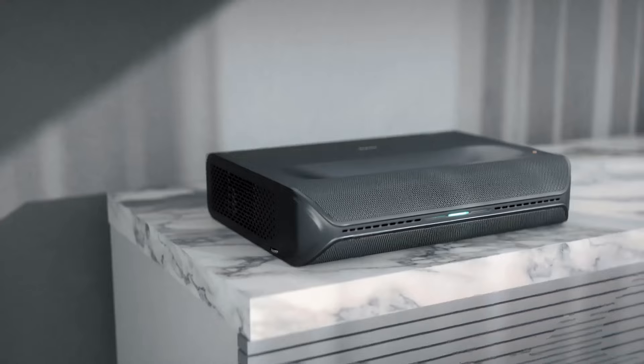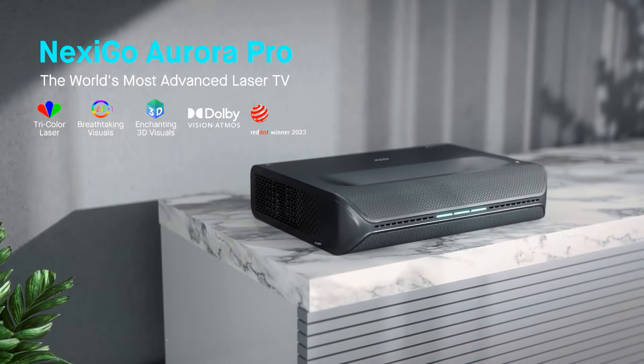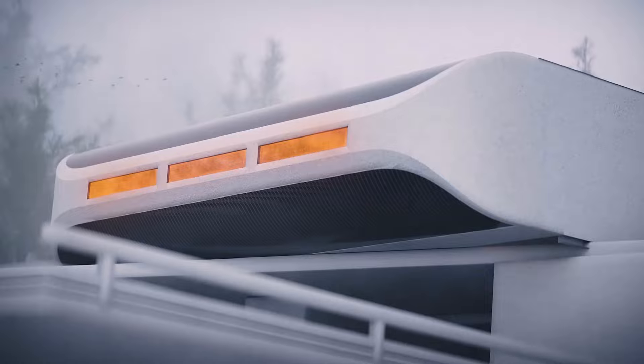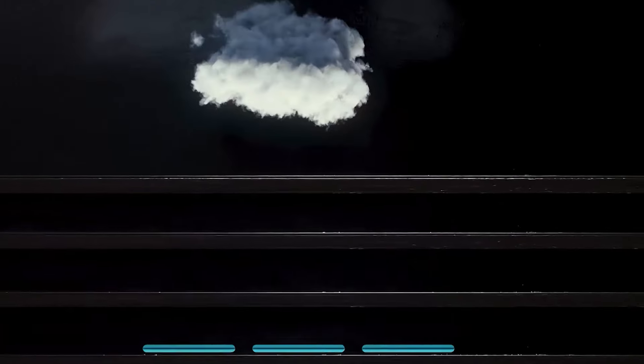It's capable of projecting an 80-inch image at a distance of 4 inches and up to 150 inches at a distance of 17.3 inches, which isn't nearly as good as the Epson, but is good enough to give you a ton of versatility when it comes to placement.